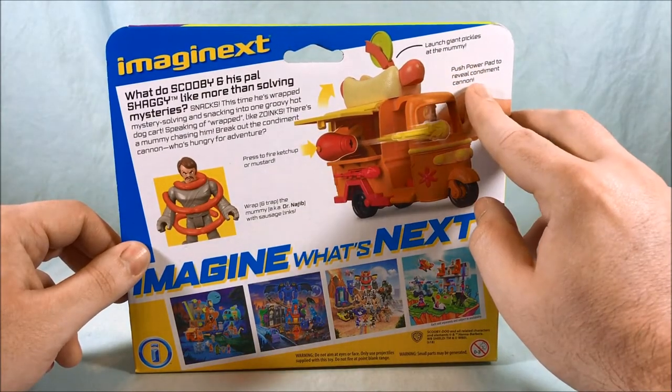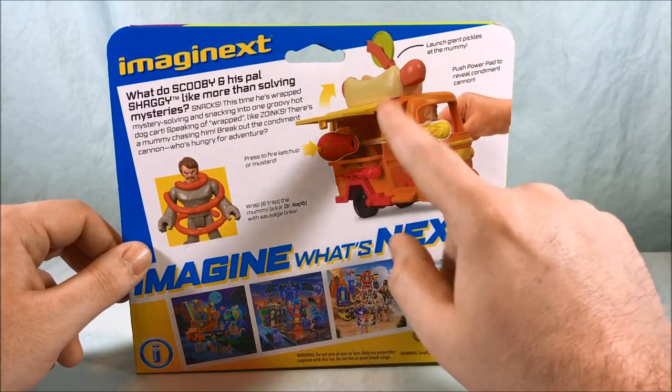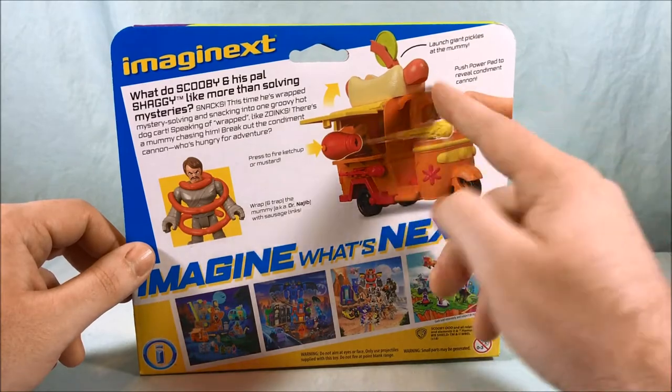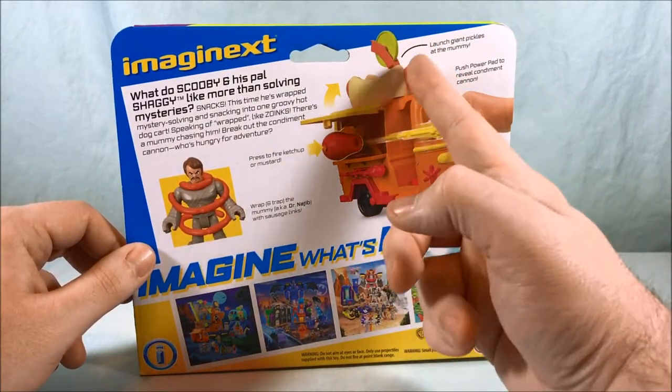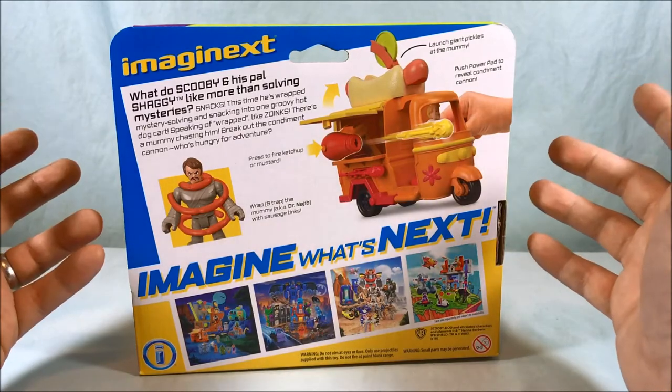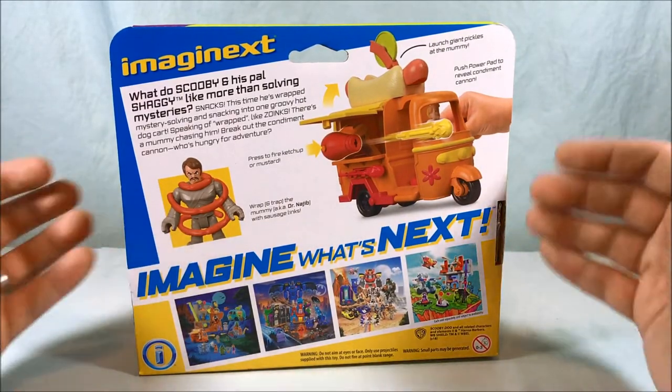Push on the power pad to reveal the condiment cannon. Launch giant pickles at the mummy. You've got hot dog mustard — most people eat mustard on hot dogs, ketchup also acceptable. I don't know about pickles though; I guess you'd bring relish but not pickles. Pickles is more of a burger thing, but whatever.